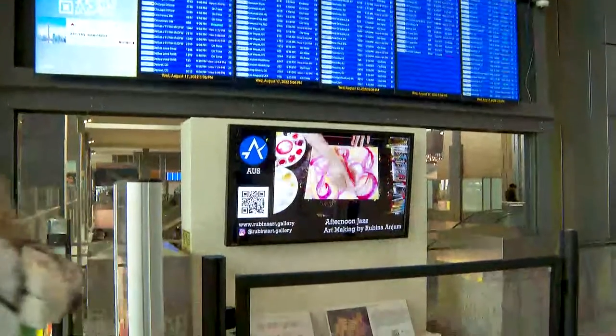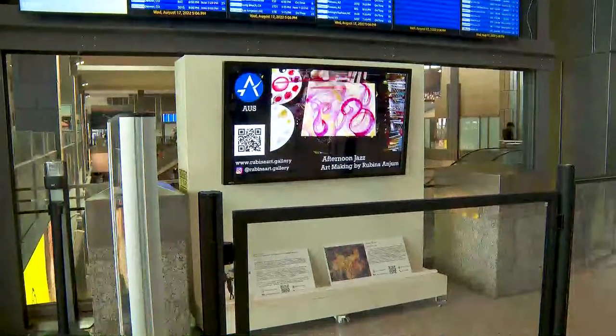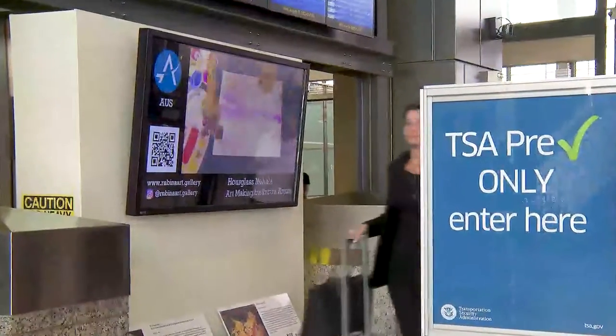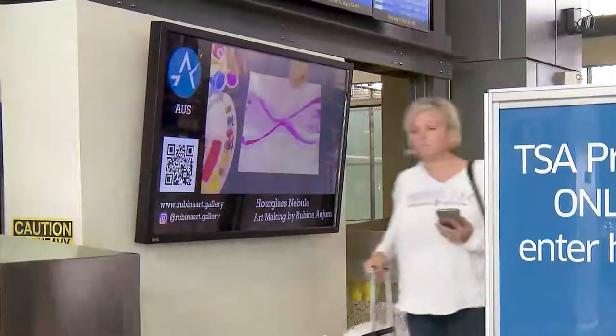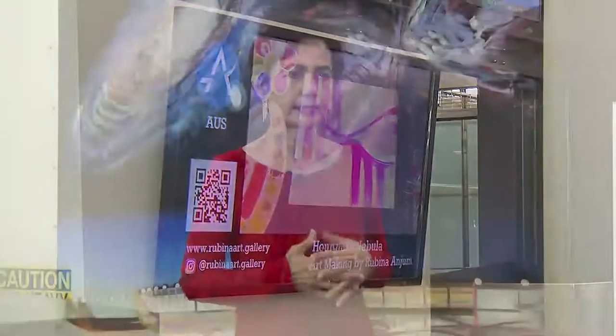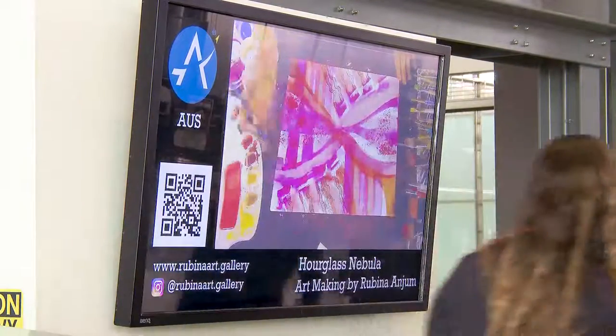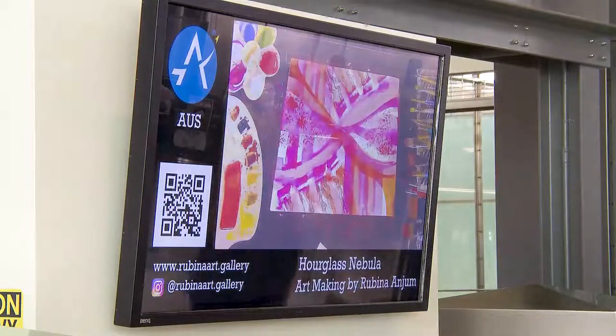Phase one has been art-making videos, which are mostly videos running in the terminal. It's actually Checkpoint 2, right next to American Airlines, and they've been running for numerous months now, almost six months. There are time lapses of me making impromptu watercolor paintings. It's a great honor and privilege to be artist-in-residence at the Austin Airport.